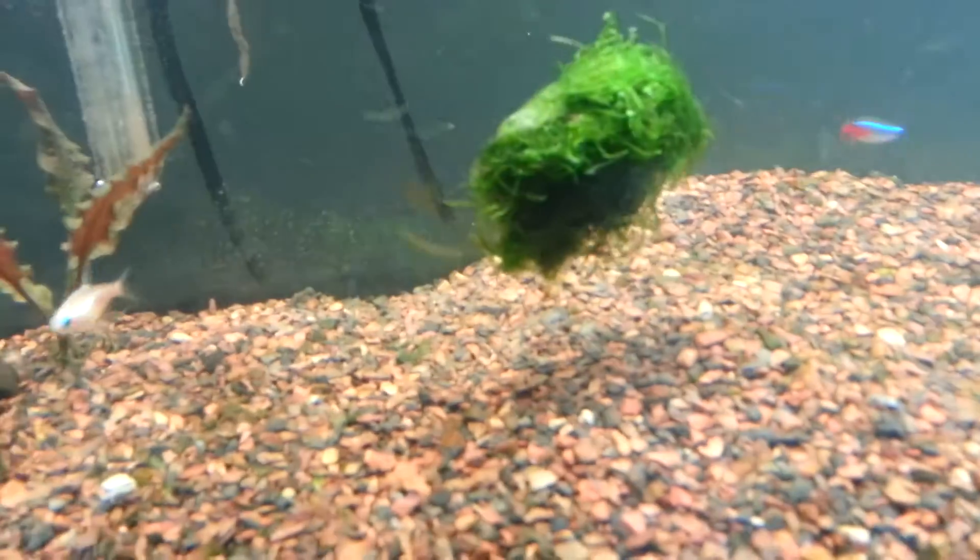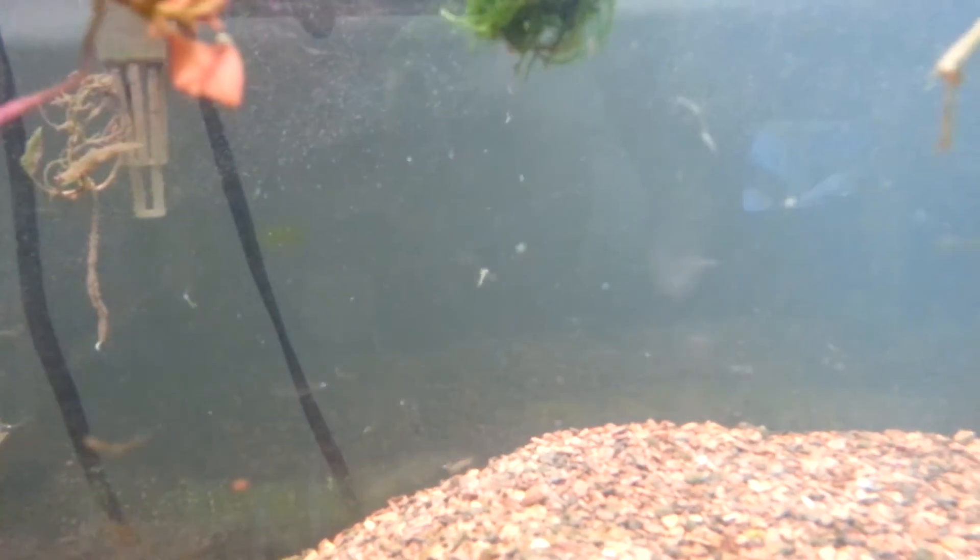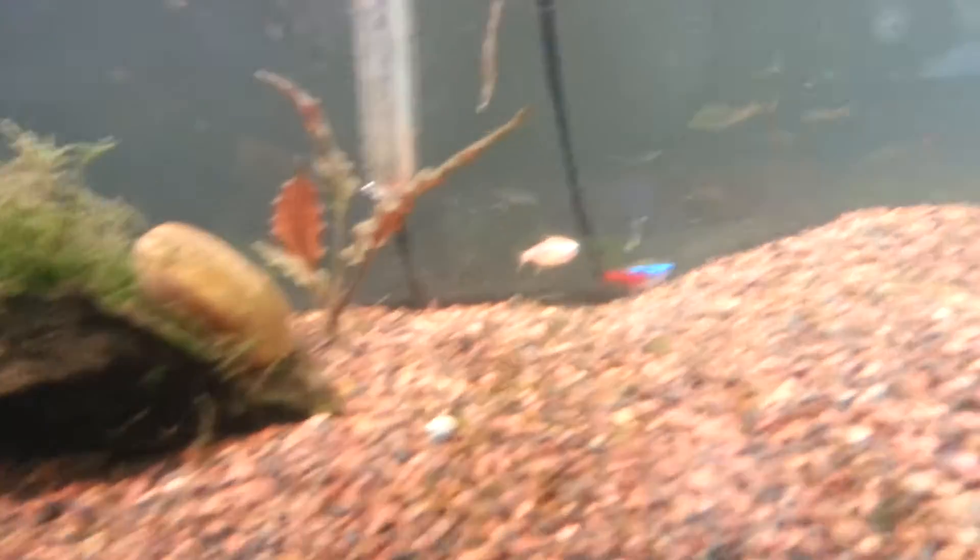Look at that, that's a monster! And then he gave me that too. I wasn't exactly sure what that was — I think it's Java moss, not really sure — but I'm definitely gonna find a place for it. You can see how empty this is, but yes, this is just ridiculous how much he gave me.